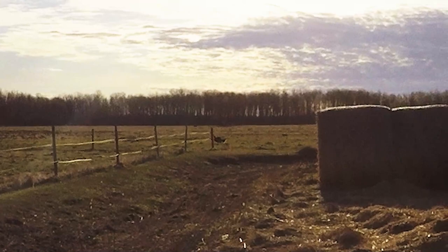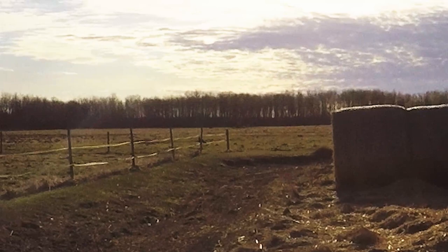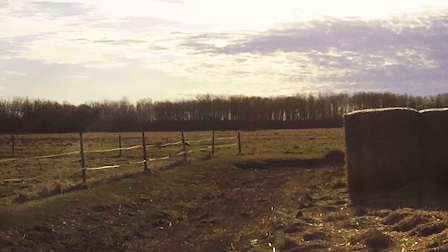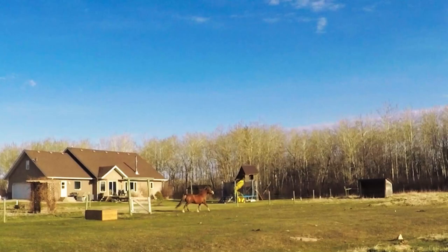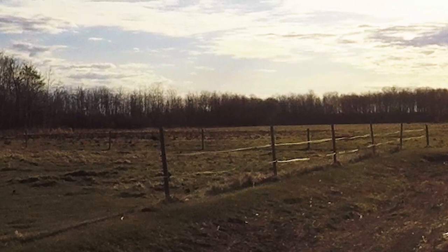There are some wild turkeys we've had in the back of the pasture, and now there's a tom out there today. The horse does not like it at all — oh, there he goes. Look at his head — like, what the heck?